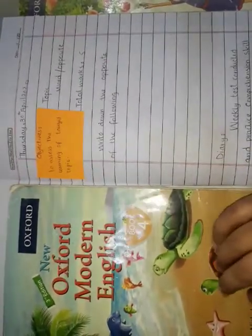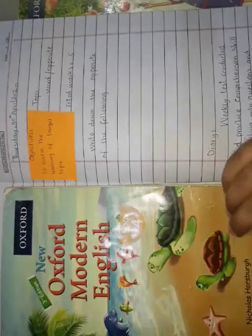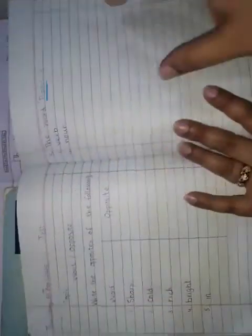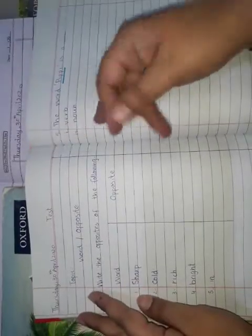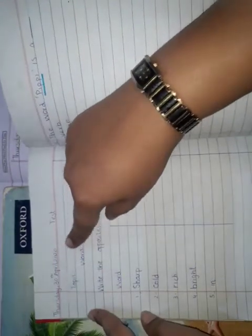Assalamualaikum students, today's Thursday 30th April and we have to conduct our weekly test. Are you ready? Let's begin. Please take out your notebooks. First, draw a straight margin line, then write down the day and date: Thursday 30th April 2020.